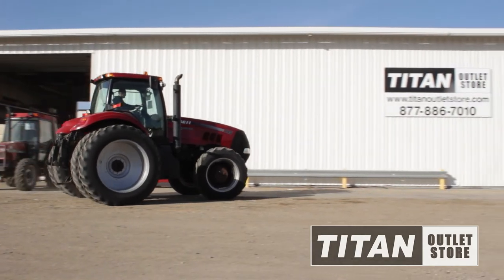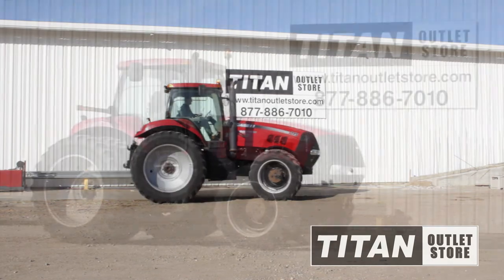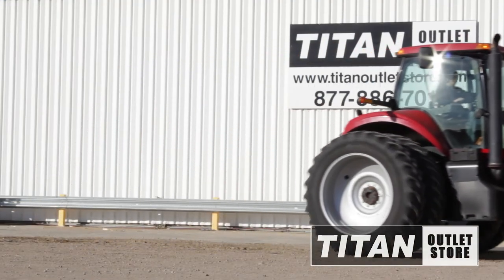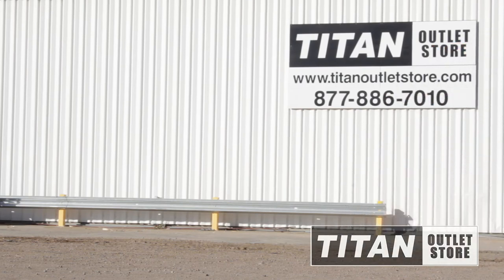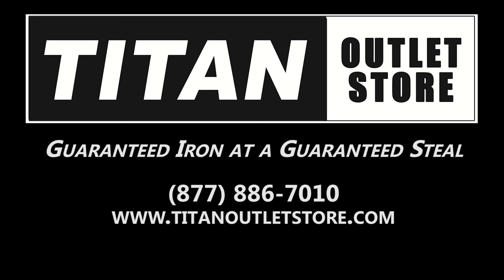If you are interested in this Case MX215 tractor and would like more information, give us a call at 877-886-7010 or visit us on the web at www.titanoutletstore.com. Titan Outlet Store, guaranteed iron at a guaranteed steel.